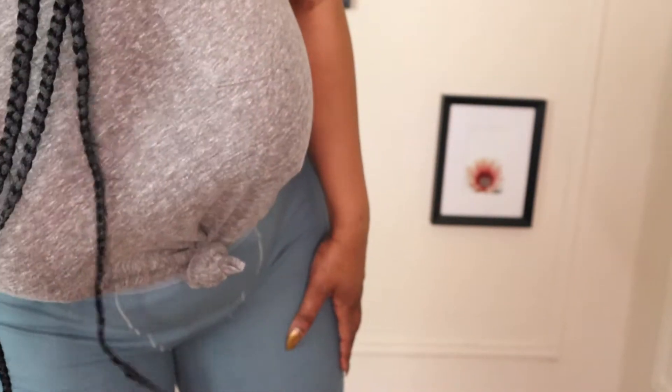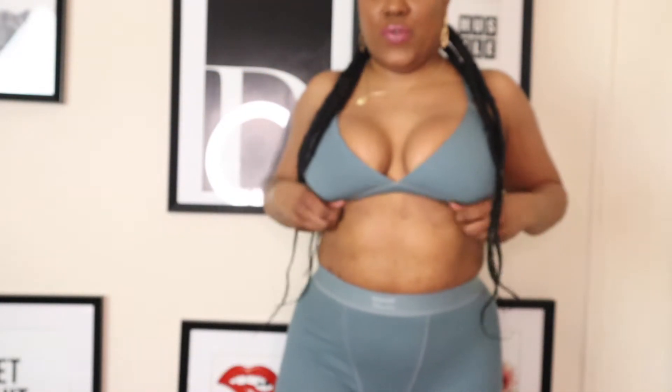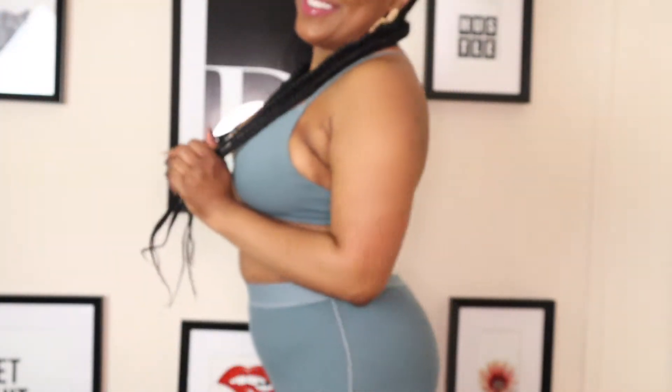I tried on the Skims sports bra and I may be feeling myself a little bit — this is so freaking cute. I got a medium and I think I'm fine with it. It fits so freaking good. I'm in love with this whole thing. The color against my skin tone is everything. Kim, you did that. My girl will not let you down with clothes.